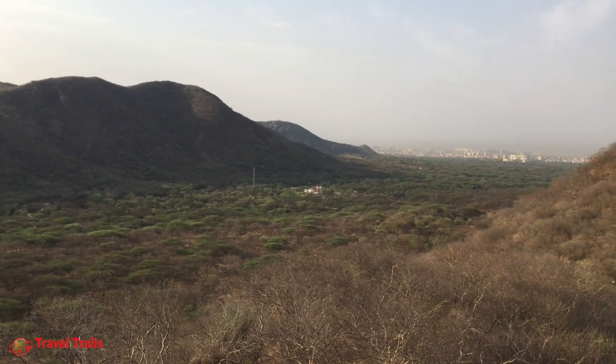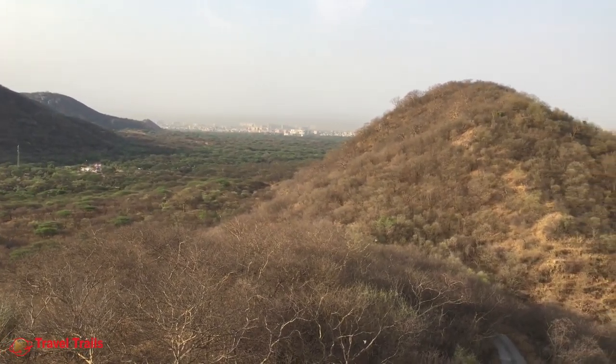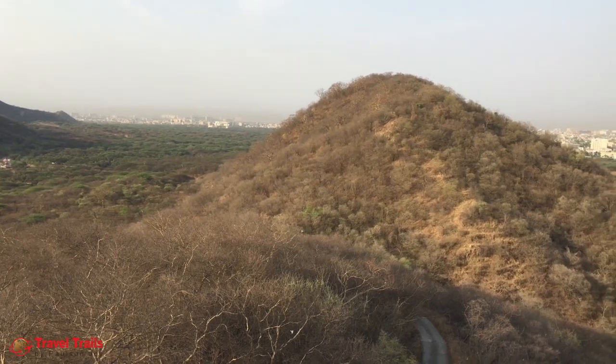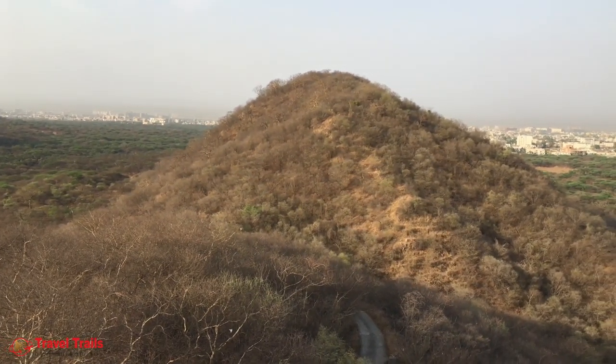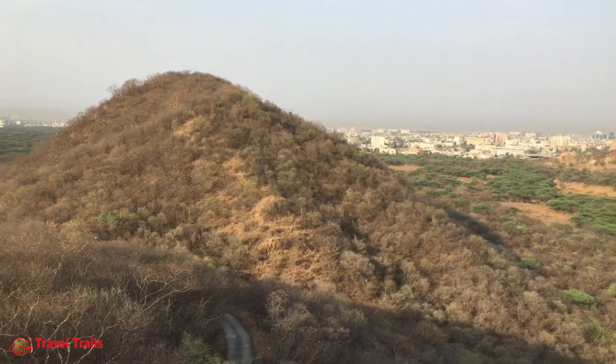This ecosystem, which spreads around 20 square kilometers, homes more than 30 leopards, numerous species of birds, and other wild animals like spotted deer, fox, blue bull, striped hyena and so on.